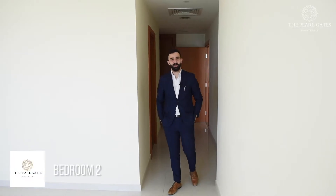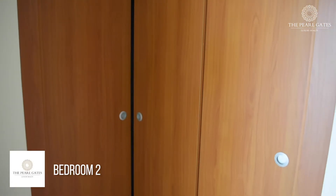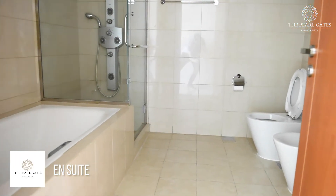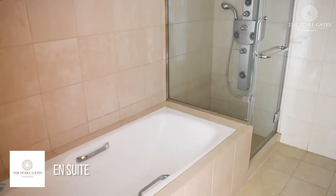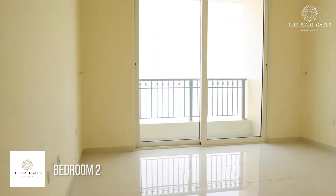Moving on to the master bedroom, it has its own built-in closets. It also has its own bathroom that offers both a walk-in shower and a bathtub. And as you can see, it has a spacious area, in addition to the stunning full sea view.